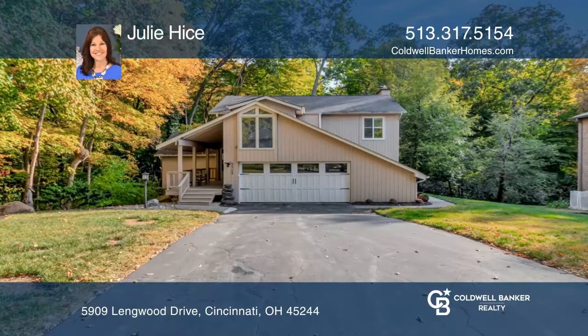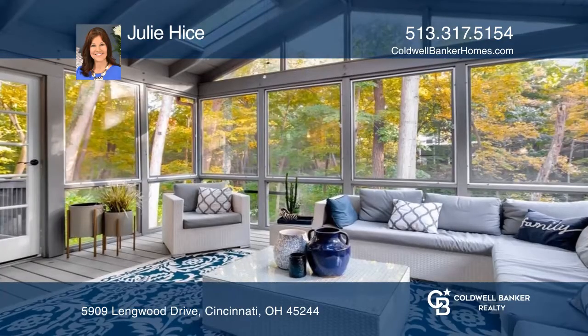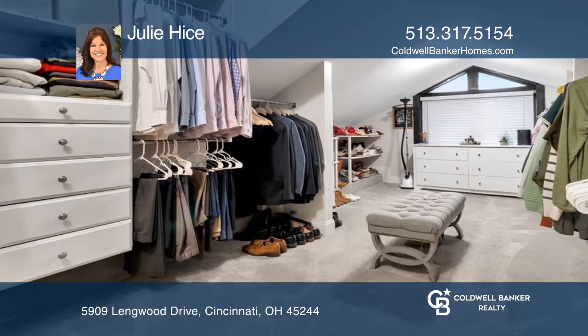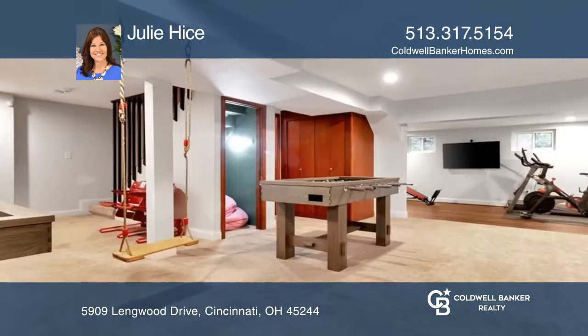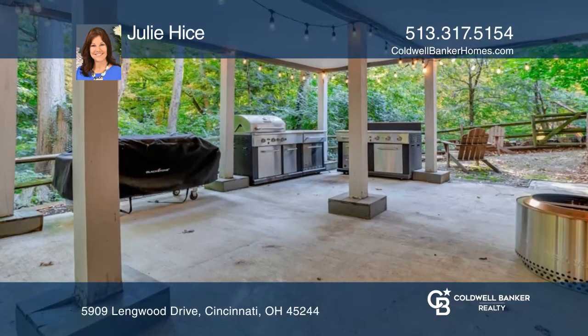This highly sought-after four-bedroom contemporary home is beautifully updated and features an open floor plan, a four-season porch with custom-made removable windows, and a primary bedroom with a 150-square-foot walk-in closet and luxury bath. Enjoy the finished walkout lower level and entertain on the covered porch.